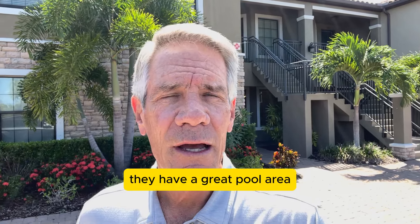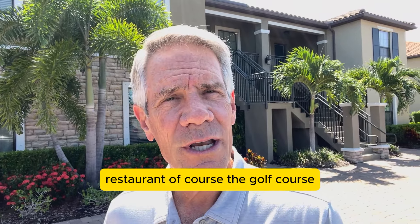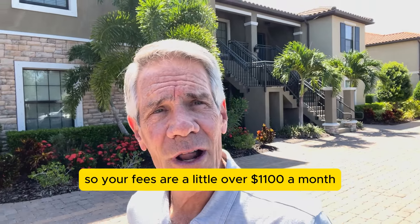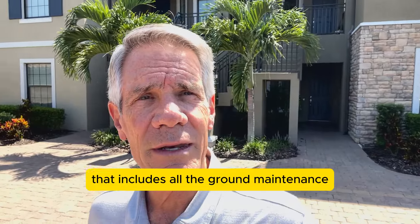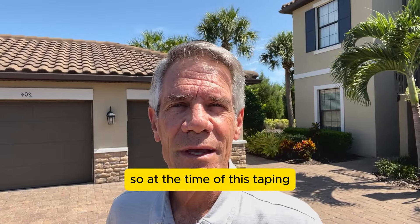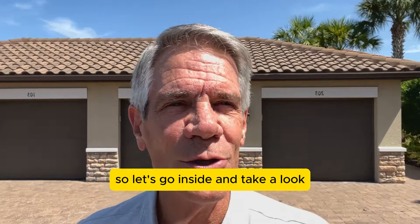They have a great pool area, restaurant, and of course the golf course. This particular condo does include golf. Your fees are a little over $1,100 a month, but that includes the golf, all the ground maintenance, and the upkeep on the exterior of the condo itself. At the time of this taping, this condo is listed at $485,000, so let's go inside and take a look.